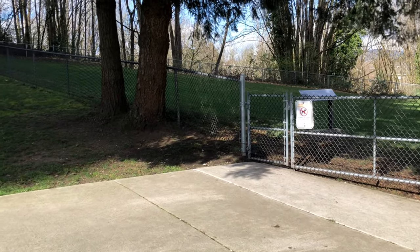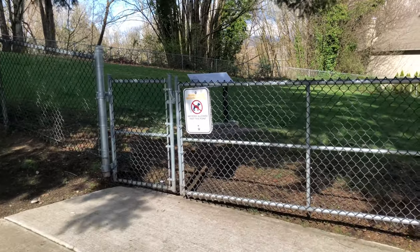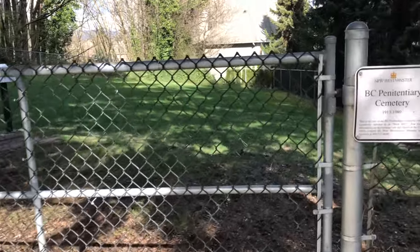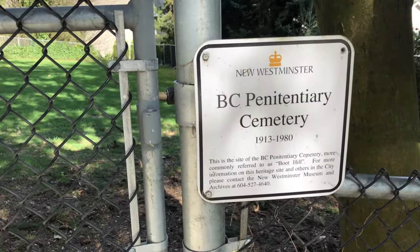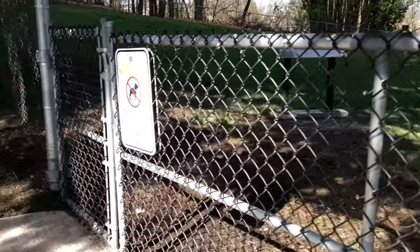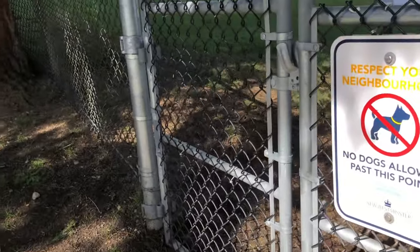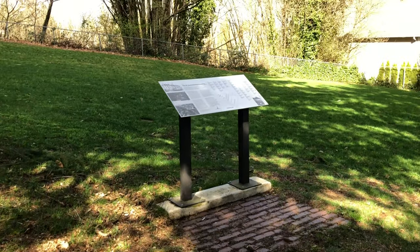There is another piece of the story over on Glenbrook Ravine — tucked in between some condo towers now. This is Boot Hill Cemetery, where they interred prisoners who died inside BC Pen. There are about 50 bodies buried here. They have a plaque that lists some of the bad boys who are resting in peace. The oldest marked grave is 1914 and the last one was in 1968.